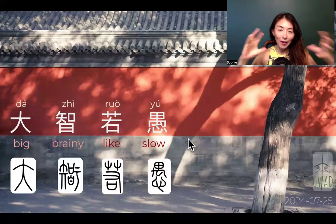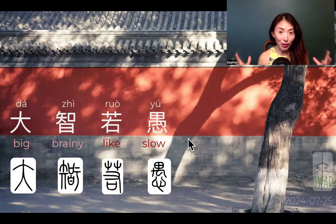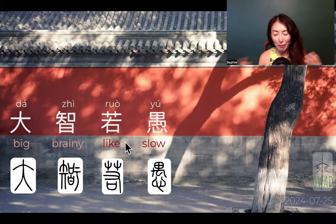Zhi and yu are antonyms and we place them together to make a comparison. That means 'like' — similar to the mathematical 'approximately equal' sign.